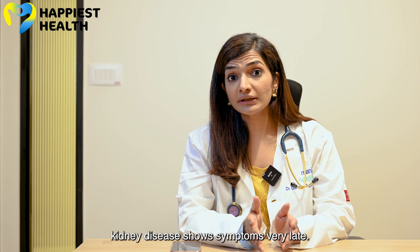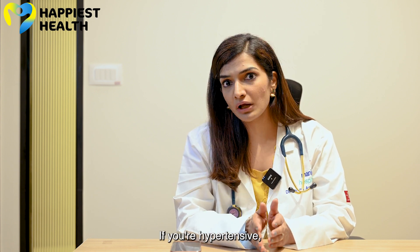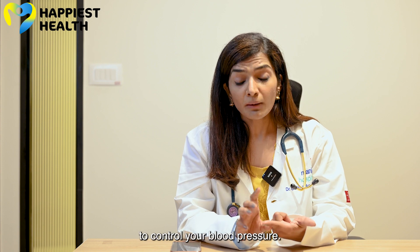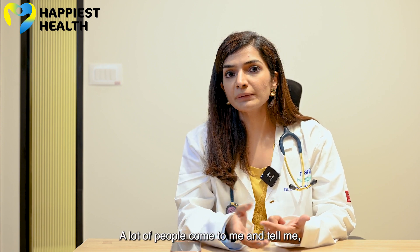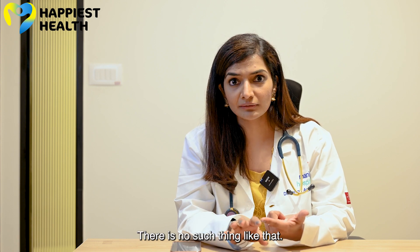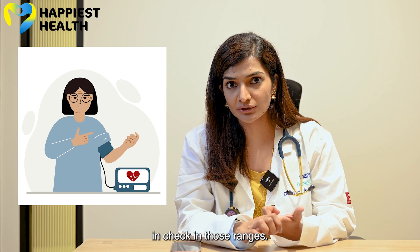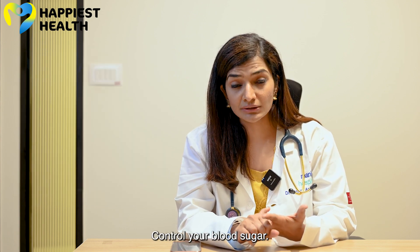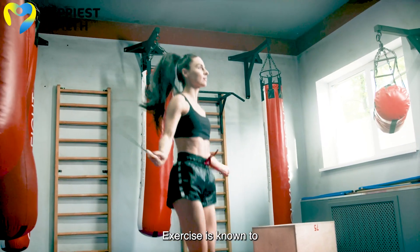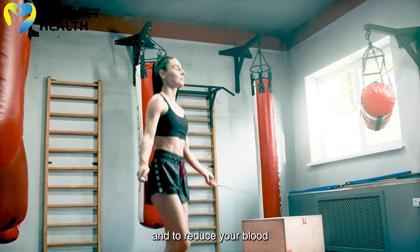Unfortunately, kidney disease has symptoms very late, so please screen yourself if you have hypertension. Control your blood pressure — a lot of people say their body is used to high blood pressure, but there is no such thing. Ask your doctor what the normal target range is for you and keep your blood pressure within those ranges. Control your blood sugars. Exercise — it is known to not only help with weight loss but is also very good for your kidneys and for reducing blood pressure.